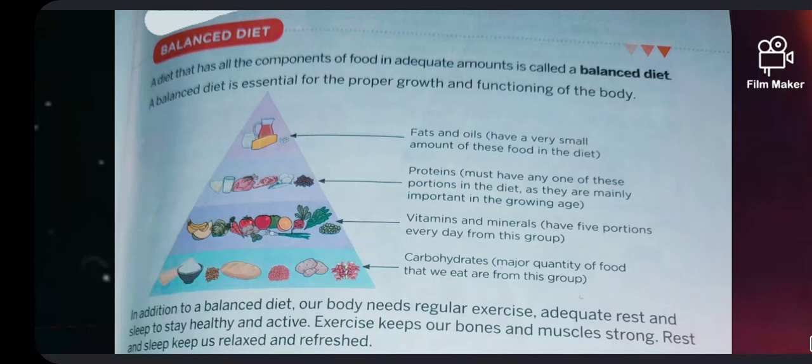This is a chart of a balanced diet. In addition to a balanced diet, our body needs regular exercise, adequate rest and sleep to stay healthy and active. Exercise keeps our bones and muscles strong. Rest and sleep keep us relaxed and refreshed.